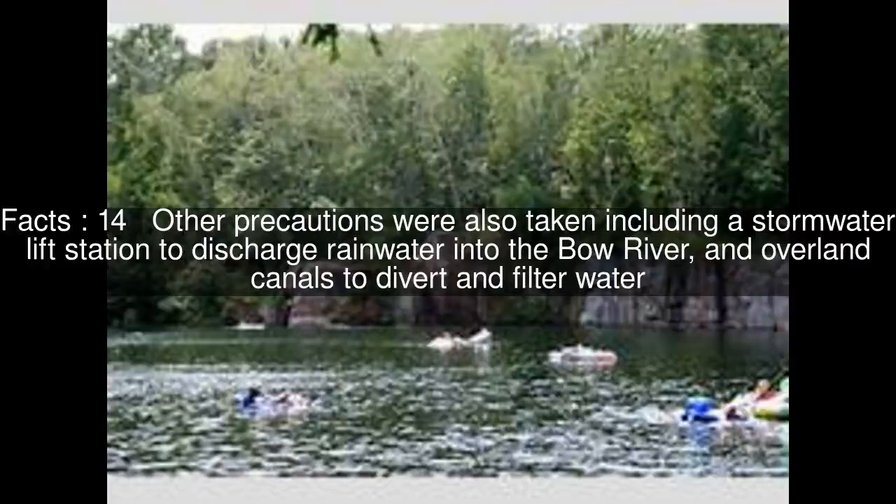Other precautions were also taken, including a stormwater lift station to discharge rainwater into the Bow River, and overland canals to divert and filter water.